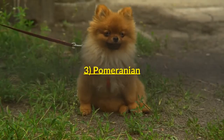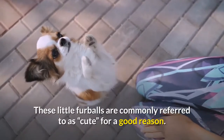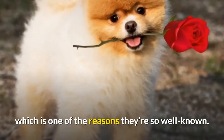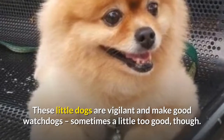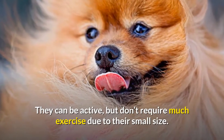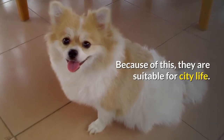Number 3: Pomeranian. These little furballs are commonly referred to as cute, for a good reason. These dogs were bred for their abundant double coat, which is one of the reasons they're so well known. These little dogs are vigilant and make good watchdogs, sometimes a little too good, though. They can be active, but don't require much exercise due to their small size. Because of this, they are suitable for city life.